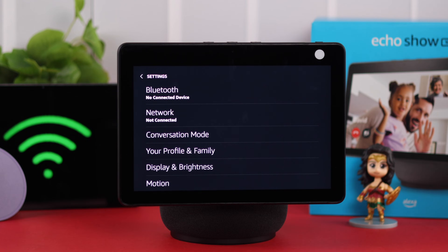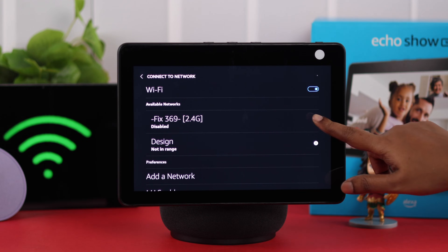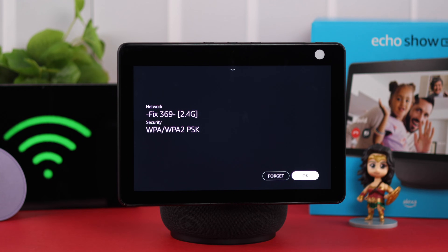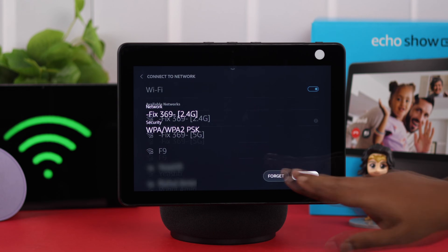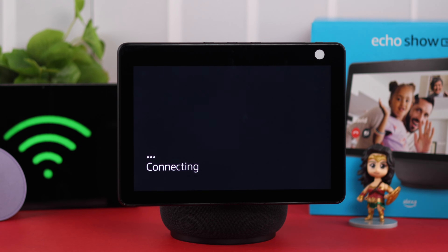Now, especially if you're seeing 'disabled' under your Wi-Fi network's name, then maybe you have changed a password or updated it to a new Wi-Fi. So in that case, just tap on the information icon, forget this Wi-Fi from your Echo, and then just go ahead and reconnect with it.